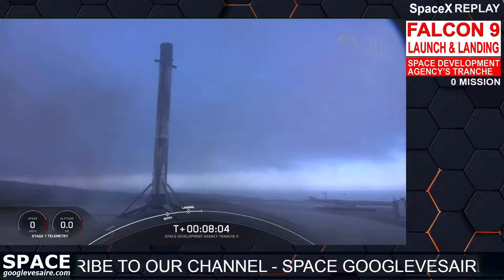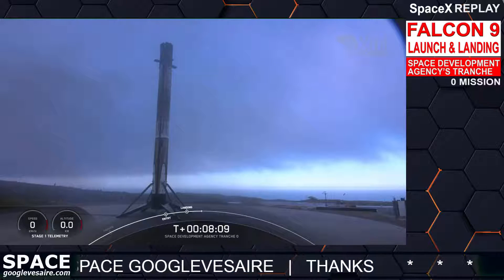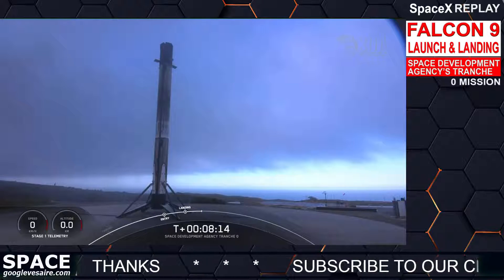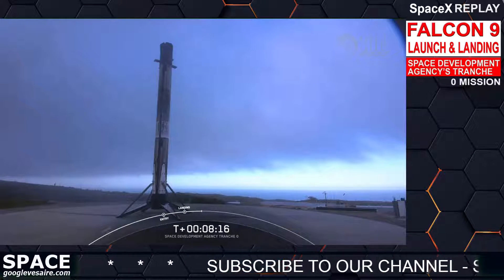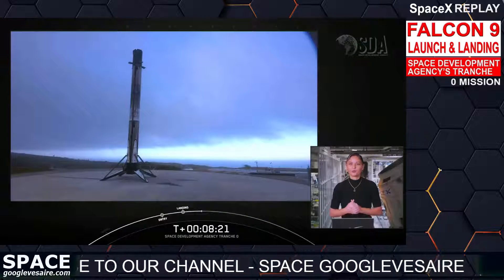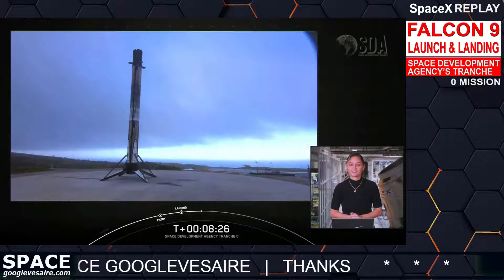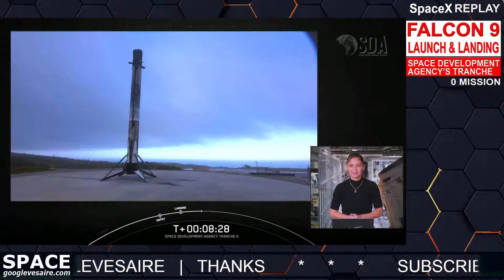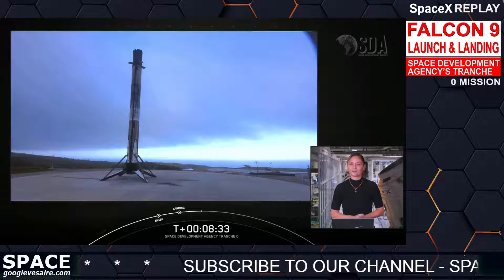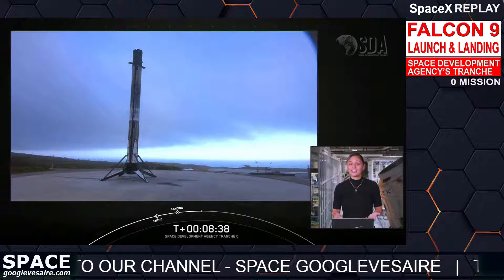See it standing tall right there on your screen. This was the second launch and landing for this specific booster, and our 183rd overall successful recovery of an orbital class rocket — that includes both Falcon 9 and Falcon Heavy first stage landings. With confirmation of a successful landing, we'll be ending our webcast for the Space Development Agency Tranche Zero mission today. We want to thank the SDA for entrusting us with today's launch.